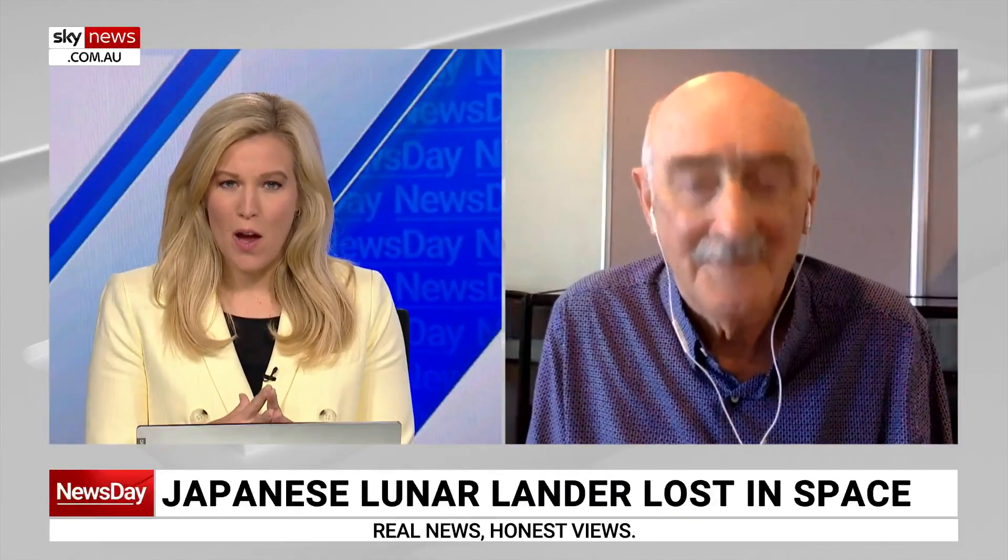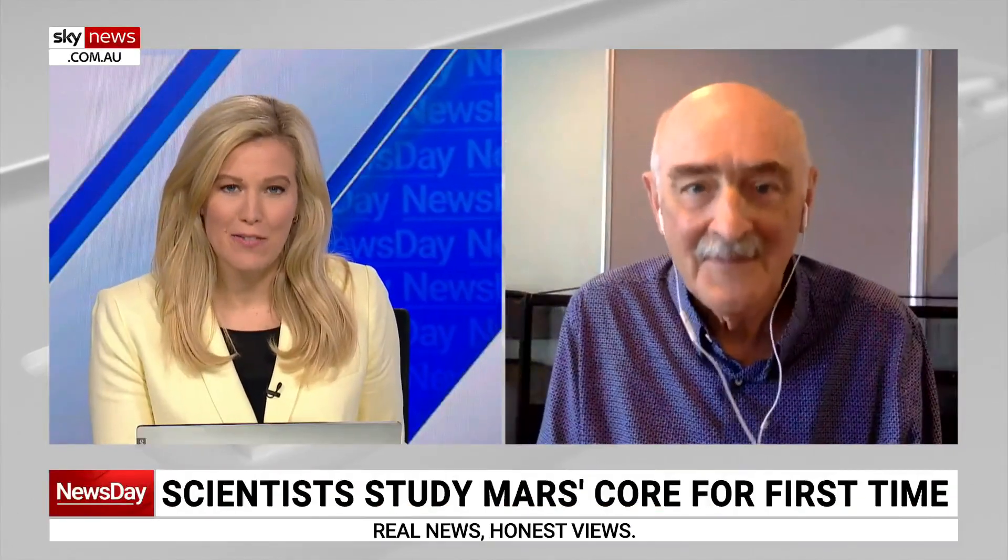It's been a big week in space news. Scientists have for the first time detected seismic waves through the core of Mars. What does that actually mean, and why is it significant?